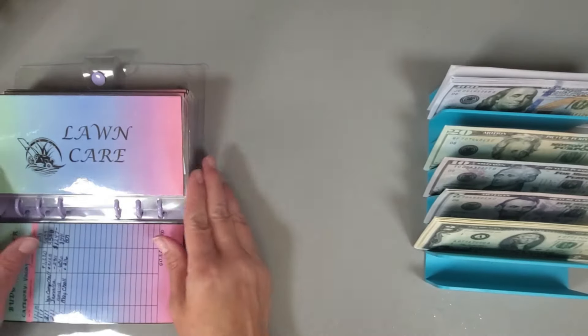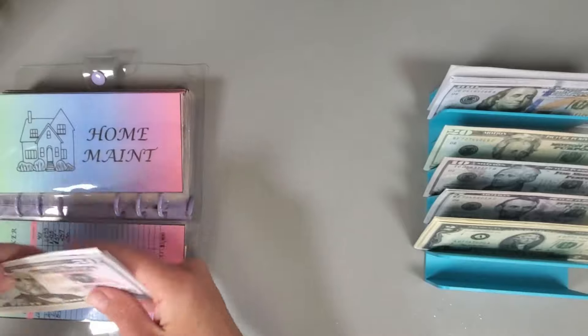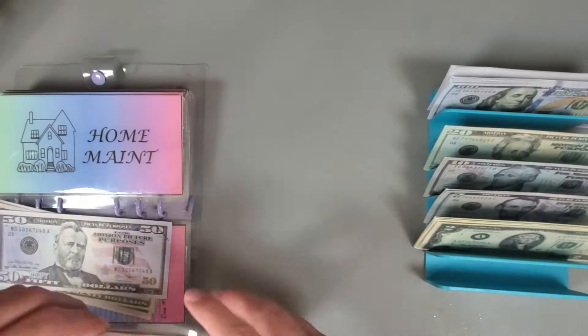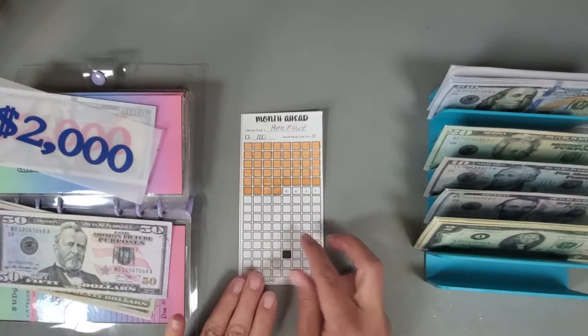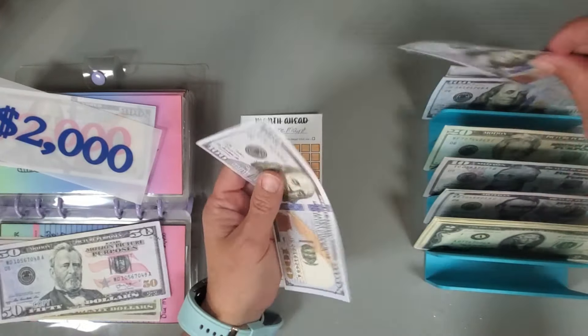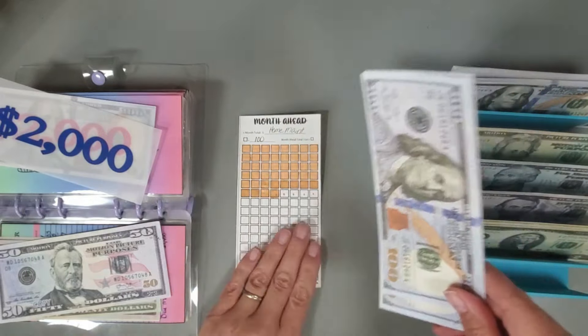The next category we're going to stuff is home. I still haven't got my bill on how much it's going to cost to fix our well, so we'll see what that ends up being. For home we're putting in $317 — one, two, three...